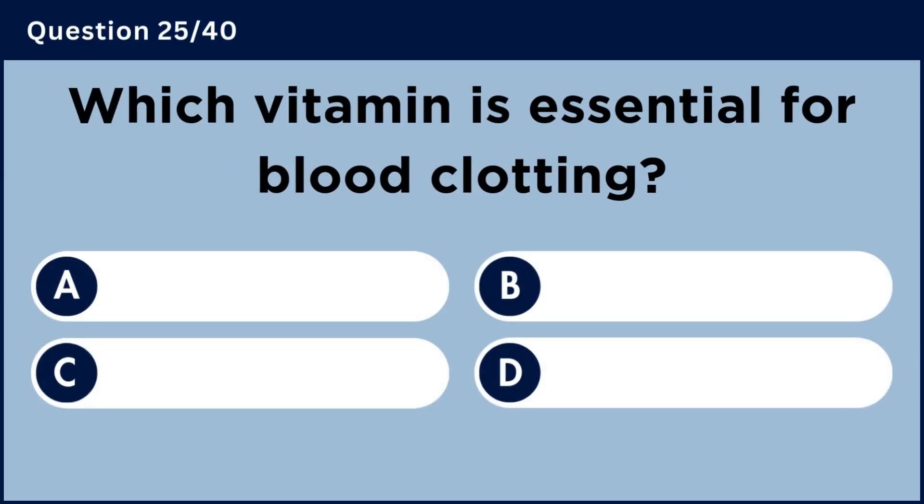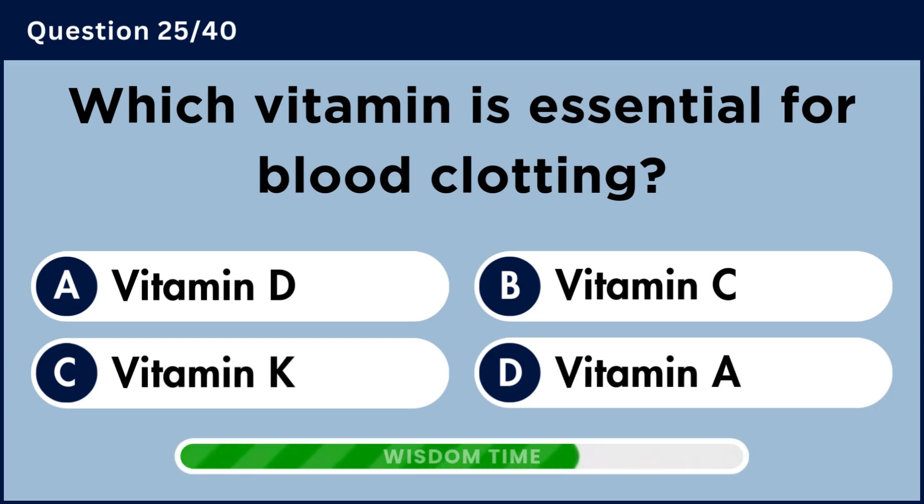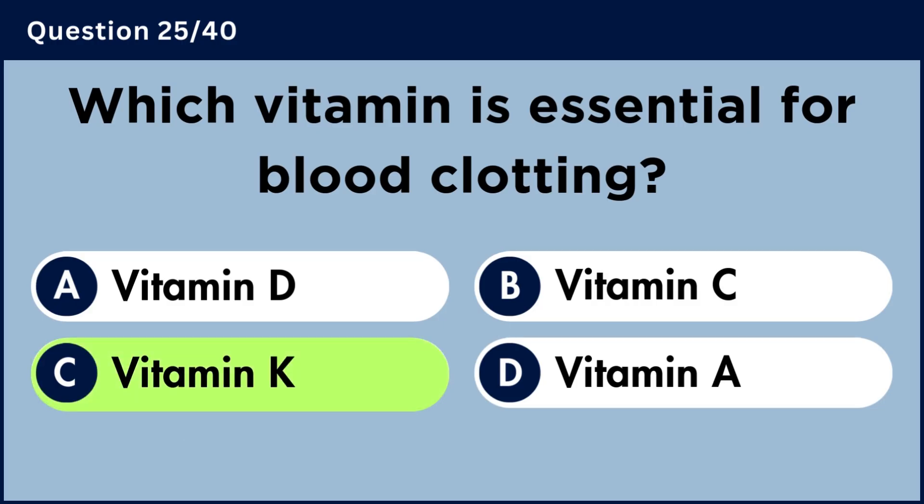Which vitamin is essential for blood clotting? Answer C: Vitamin K.